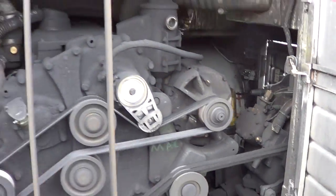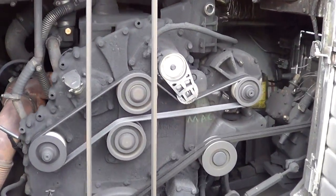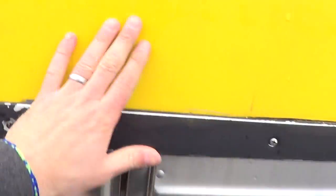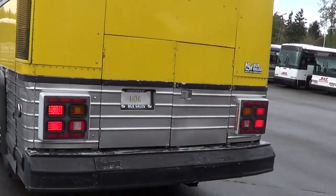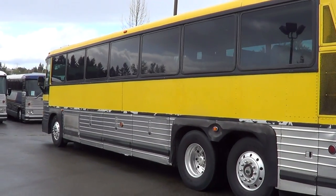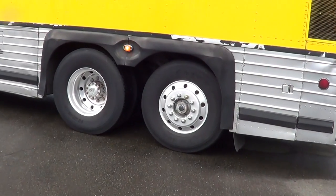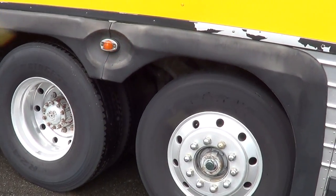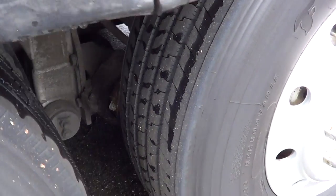Check out the mill. That's the Detroit Diesel Series 50, inline four cylinder. It's a little bit smaller than the Series 60 — the Series 60 is an inline six, the 50 is an inline four — very adequate for a coach this size. Good tread there on the driver's side drive tires. Good tread on the rear tag as well.